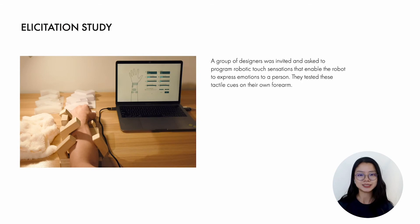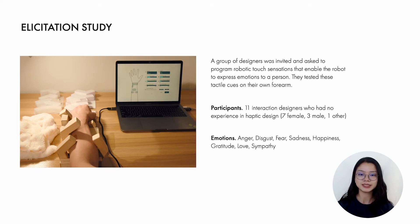We conducted an illustration study. Eleven interaction designers who had no experience in haptic design were invited. They were asked to program robotic touch sensations that enable the robot to express emotions to a person, and they tested these tactile cues on their own forearm. We studied eight emotions that were found to be decodable in interpersonal touch, which include anger, disgust, fear, sadness, happiness, gratitude, love, and sympathy.